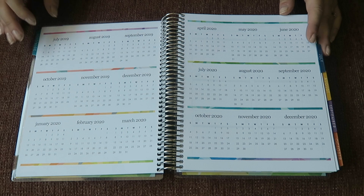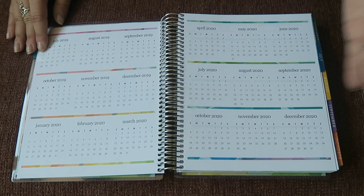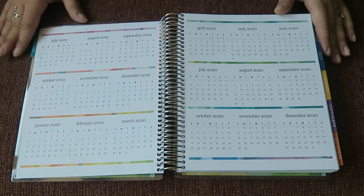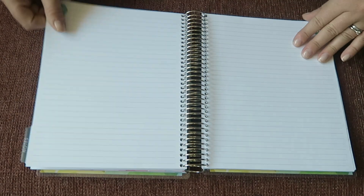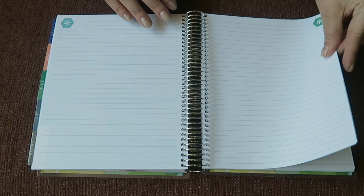This planner I went for goes from July 2019 to June 2020. You can also get one that runs from January 2020 to December 2020. Then there's the 18-month version which goes from July 2019 to December 2020, and that one costs an extra five dollars.